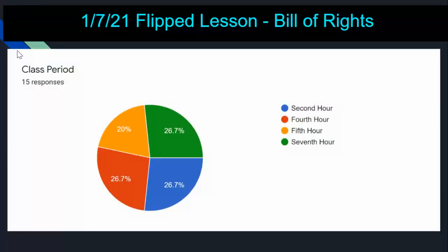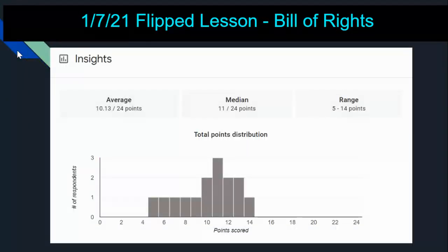Flip lessons come out on Tuesdays and Thursdays. For the 1/7 lesson, it was pretty much an even distribution across all four periods, but again only 15 responses. These are linked on Schoology — the first two are in the Unit 6 folder on Schoology, and they're also linked to the homework menu on the blue plate specials. For this one, I know it says it's out of 24, but it's only out of 12. You can see there are people getting 13s and 14s, so they're going above and beyond the possible points. Doing the homework makes a big difference — you actually score well.